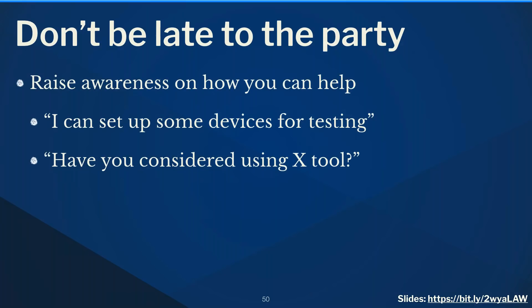Raise awareness early of how you can help. If the team wants the site to work on mobile, offer: 'I've got an old iPad in my desk, I can help set up testing.' Mention tools like BrowserSync. Let people know you're there to help along the way — not just someone who receives the website over the fence at the very end two weeks behind schedule with the same deadline.